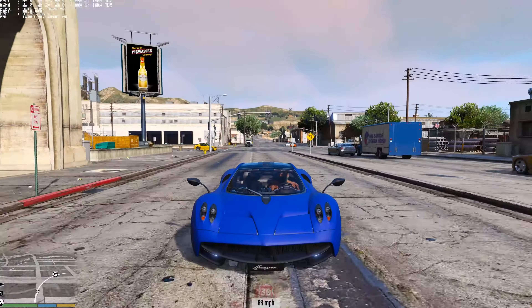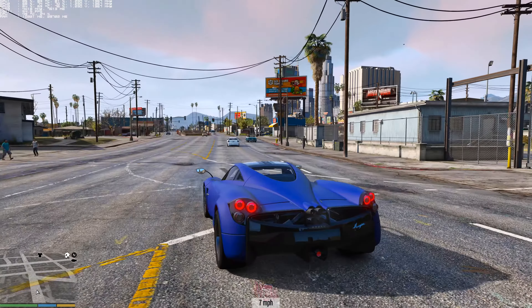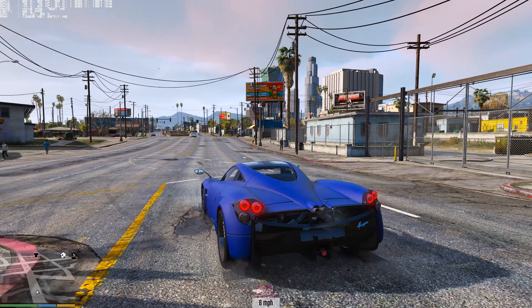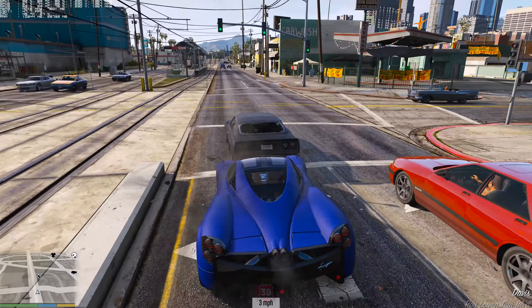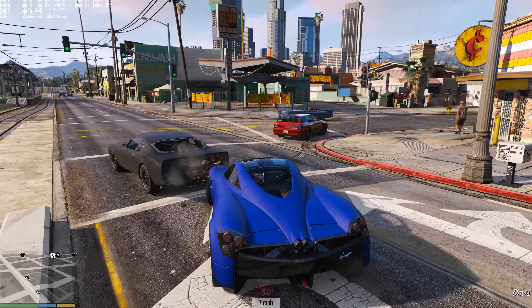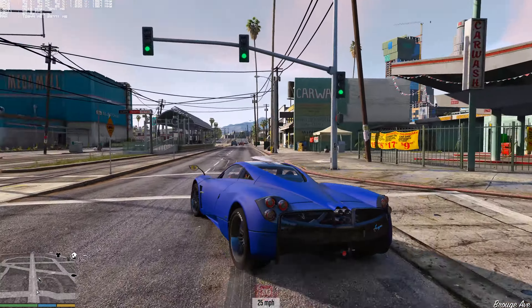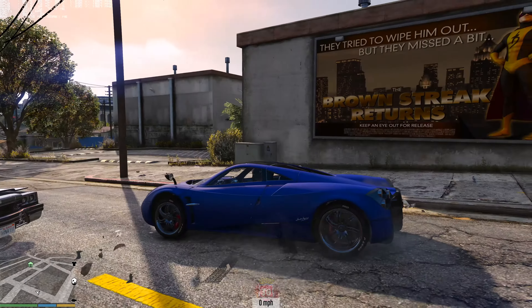The taillight coronas are done really well — when you turn on the headlights and look at the reverse lights, they're on and in the correct positions. The headlights are pretty cool too. It's just an overall really detailed and well-done car mod.